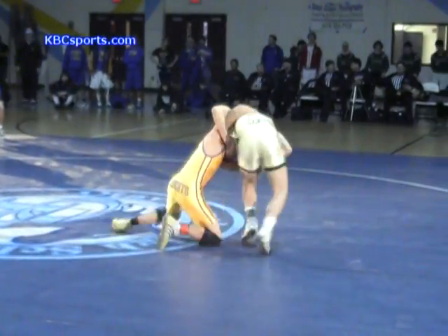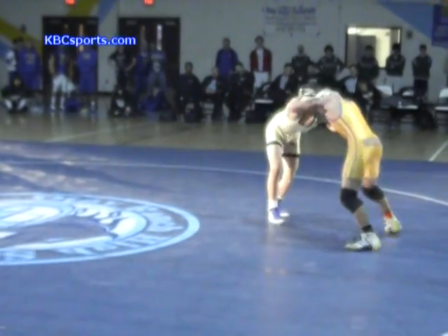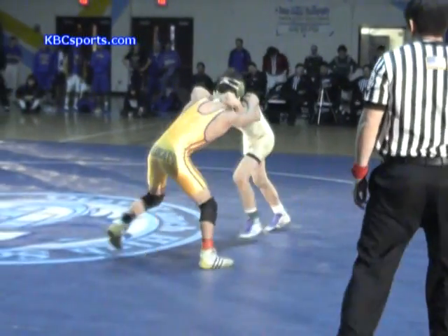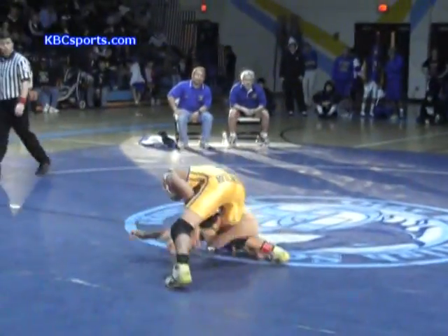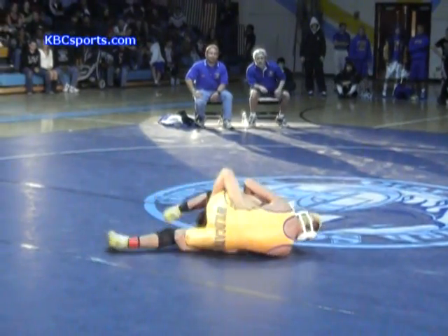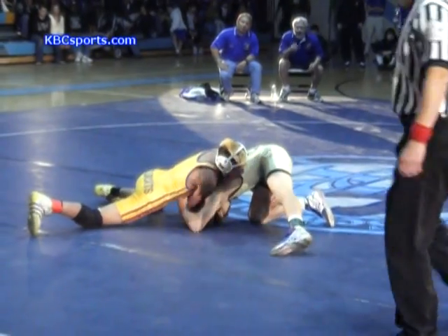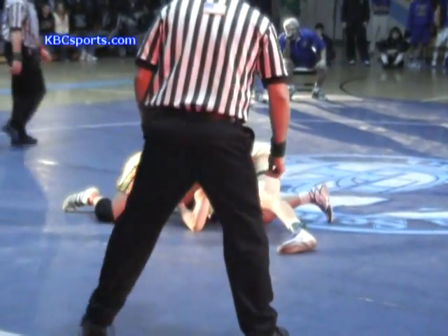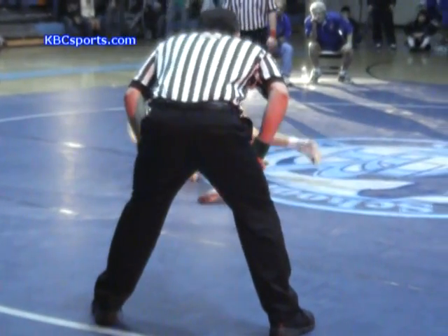And there's the whistle. Grubbs tries a quick little switch and does get up to his feet. He tried to switch — it didn't work — but he did manage to create space, gets up to his feet, gets the escape. It's now 3-0 Brian Grubbs. Deep single leg by Grubbs and he's going to try and turn over for the two-point takedown, but well countered by Elizalde. He was trying to go deep for a high crotch, but Elizalde defended it very, very well.